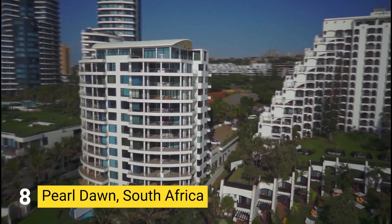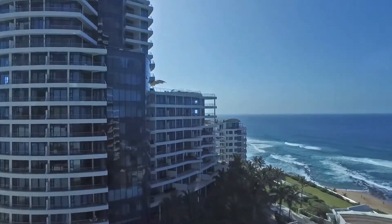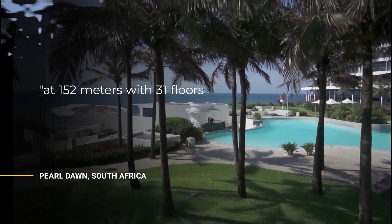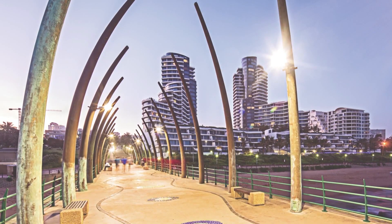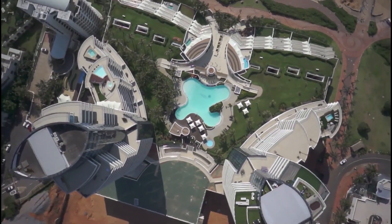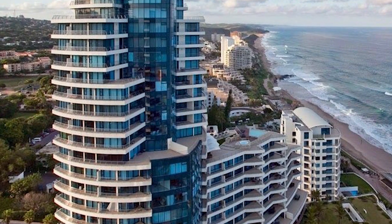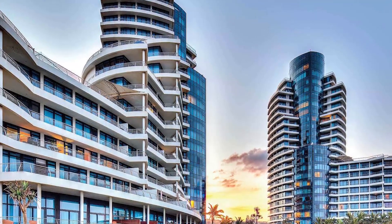Number 8: PEARL DAWN, SOUTH AFRICA. Pearl Dawn is located in Durban, South Africa. It was opened in 2010 and ties with Marble Towers at 152 meters with 31 floors. The residential building was marked as a lush option for South African residents. With a futuristic architectural style and a dark blue facade color, the Pearl is a spectacular residential resort offering luxury apartments and penthouses, recognized as one of Durban's most prestigious holiday apartments, attracting influential clients and holidaymakers.